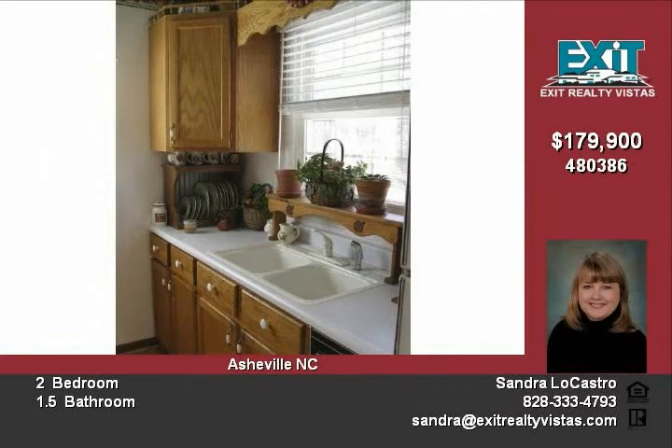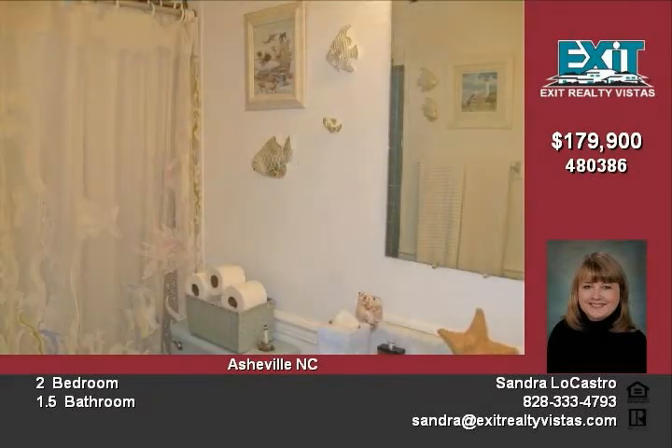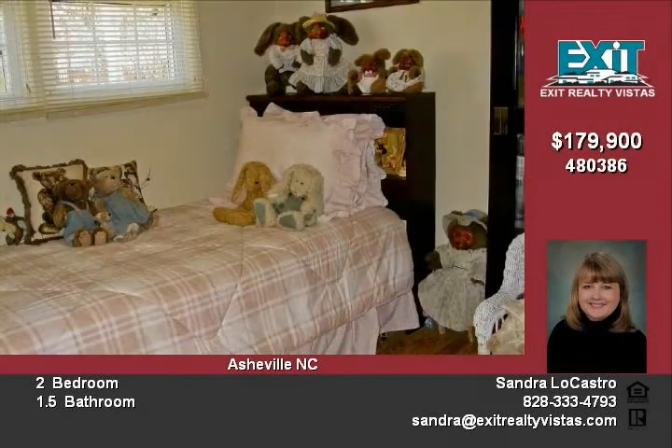The spacious family room with gas fireplace and brick hearth spans the complete lower level of the home. There are so many options in this very large finished space.